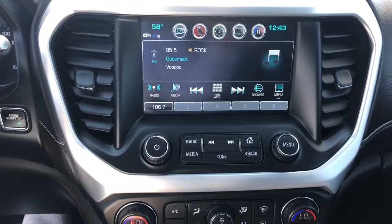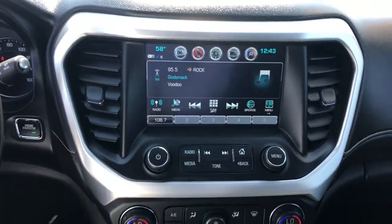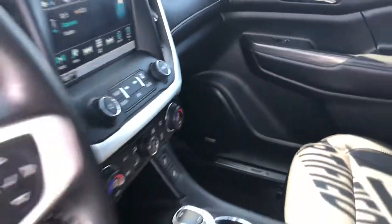Keyless entry, satellite radio, premium sound system, keyless start, power liftgate, heated mirrors, power passenger seat, fog lamps, remote engine start, backup camera.